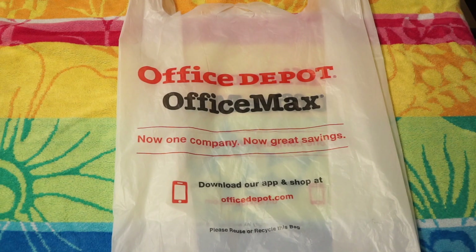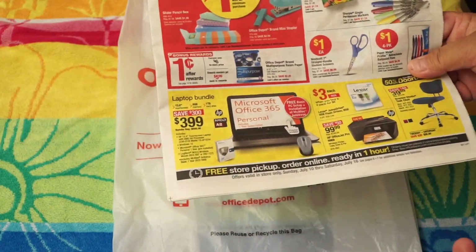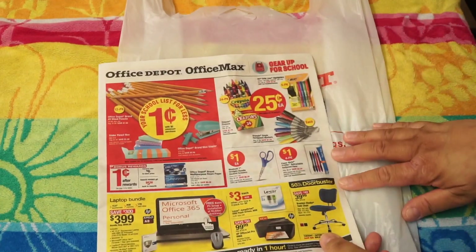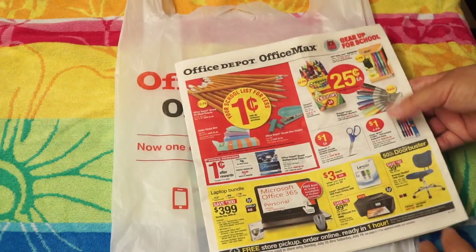I saw Tabitha Thrifts do a haul and I thought that's a really good deal on all this stuff. She had the ad and I was looking at it — I didn't have the ad myself until I got to the store and picked it up. I got quite a few items and was really excited. I only got the stuff that were on sale, and then picked up a couple other items.